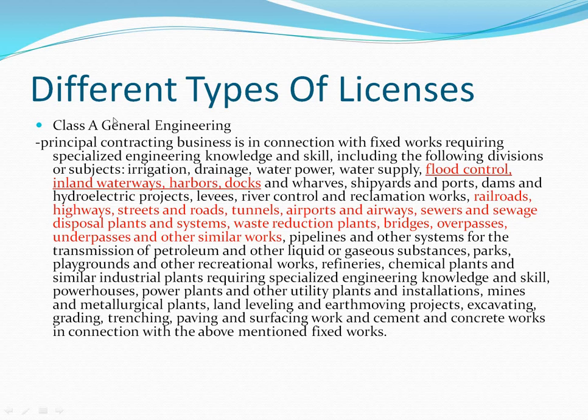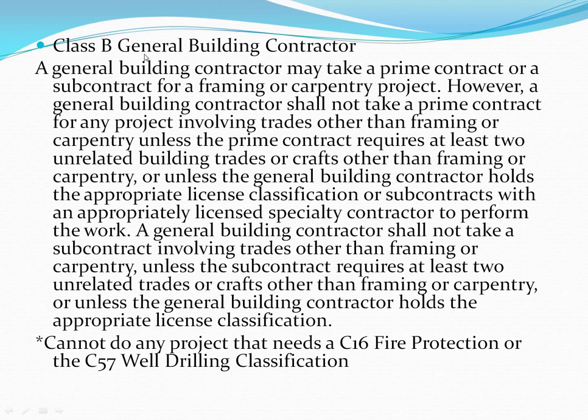Class A typically involves huge projects — stadiums, government jobs, city jobs — requiring teams of engineers, architects, and designers. The specific Class A categories you should know for the test include: flood control, waterways, harbors, docks, highways, streets and roads, tunnels, airports and airways, sewers, sewage disposal plants, waste reduction plants, bridges, overpasses, underpasses, and similar works. The items highlighted on screen in red are especially important to memorize.